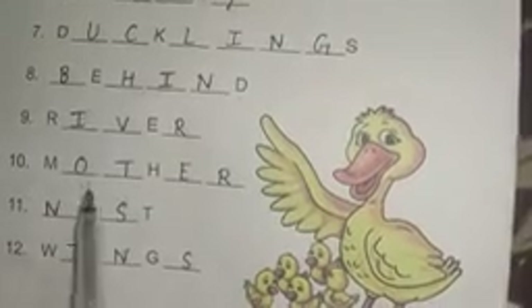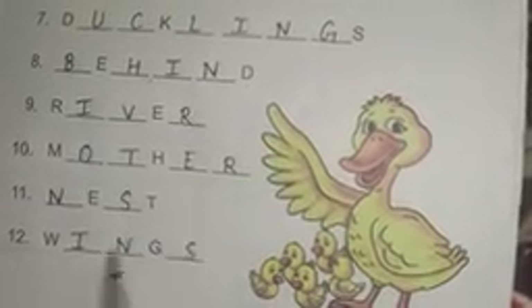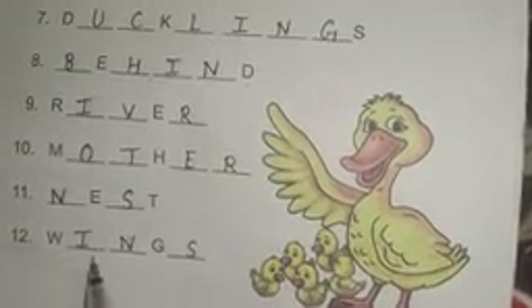Number seven: ducklings — D-U-C-K-L-I-N-G-S. Number eight: behind — B-E-H-I-N-D. Number nine: river — R-I-V-E-R. Number ten: mother — M-O-T-H-E-R. Number eleven: nest — N-E-S-T. Number twelve: wings — W-I-N-G-S. Thanks.